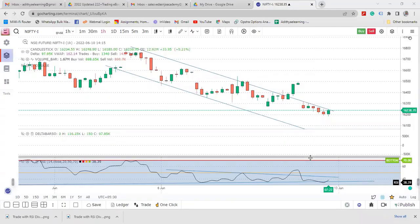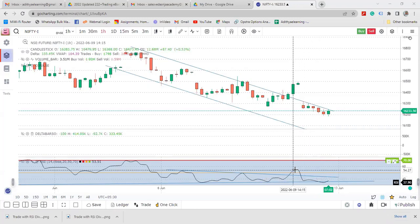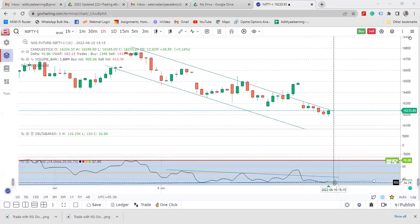Hi, greetings of the day. Decision back with another educational video. Today around 12 to 1 p.m. I created a video and explained how RSI divergences are important — just go back and check my previous video connected with this one. I explained how important the RSI divergence is.